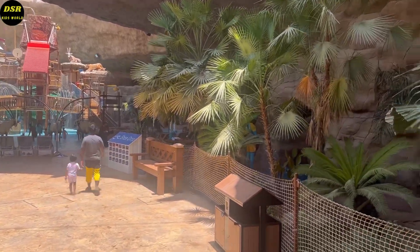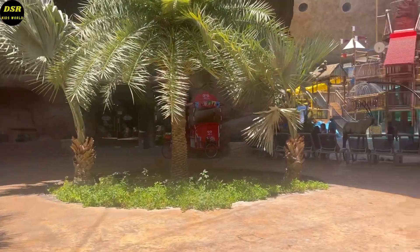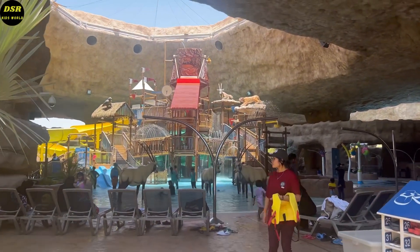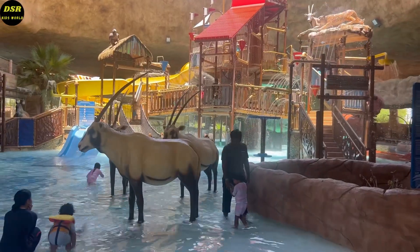This is Lenny's Lagoon. There are a lot of slides here and it is suitable for small kids and adults as well. We all enjoyed it here a lot, including my parents. There are shoe drop counters where you can place your shoes, available at many points.